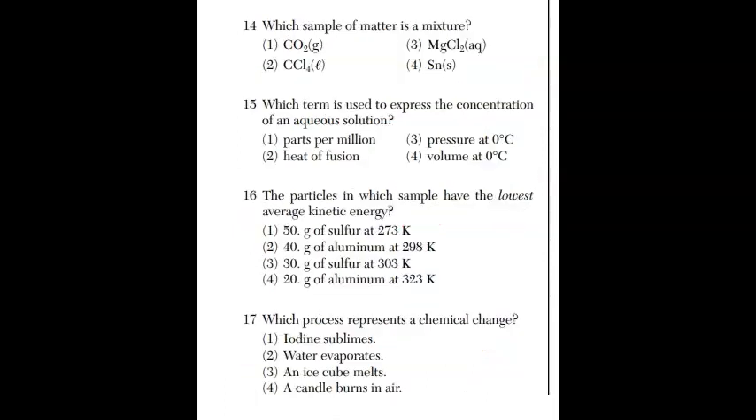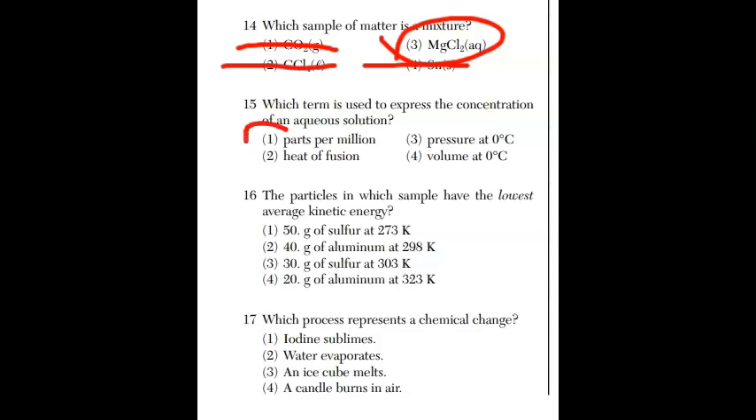For question fourteen, which sample of matter is a mixture? A mixture is two or more substances physically combined. It's not CO2, not CCl4 as a liquid, not Sn as a solid. It has to be the solution — AQ means water — and magnesium chloride is a salt. A magnesium chloride solution is the answer. For question fifteen, which term expresses the concentration of an aqueous solution? The only one it can be is parts per million — another way would be molarity or percent.